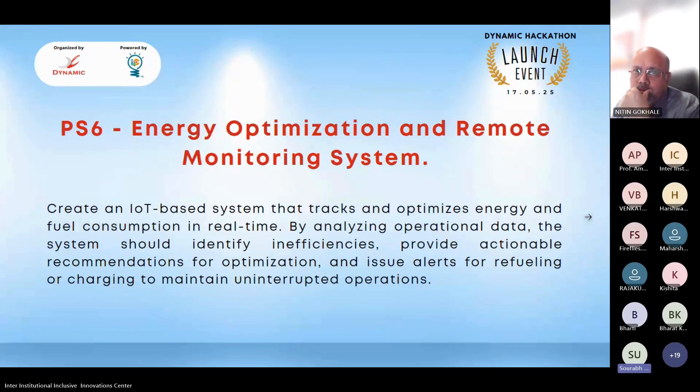The sixth problem statement is Energy Optimization and Remote Monitoring System. The goal is to create an IoT-based system that tracks and optimizes energy and fuel consumption in real time. By analyzing operational data, the system should identify inefficiencies, provide actionable recommendations for optimization, and issue alerts for refueling or charging to maintain uninterrupted operations.